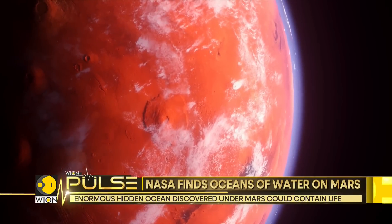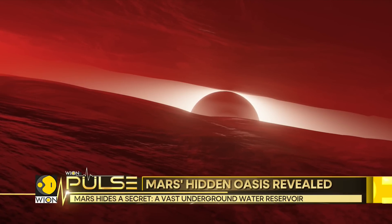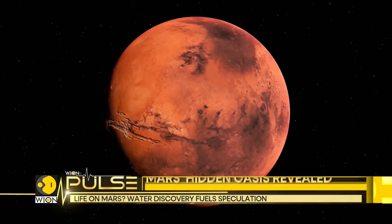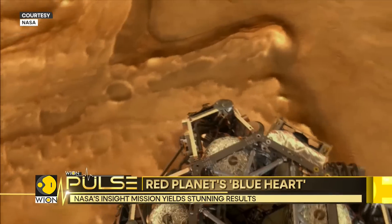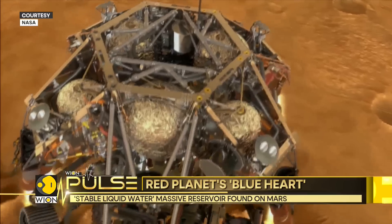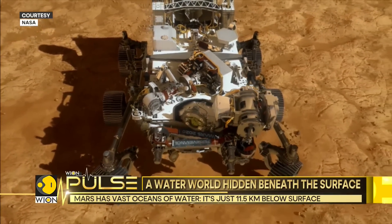Beneath the dusty plains of Mars lies a secret: a vast reservoir of water, hidden from sight but not from science. This underground oasis, revealed by data from NASA's Mars InSight Lander, paints a new picture of the red planet's potential for life. The discovery came not from direct observation, but from listening to Mars' inner rumblings.